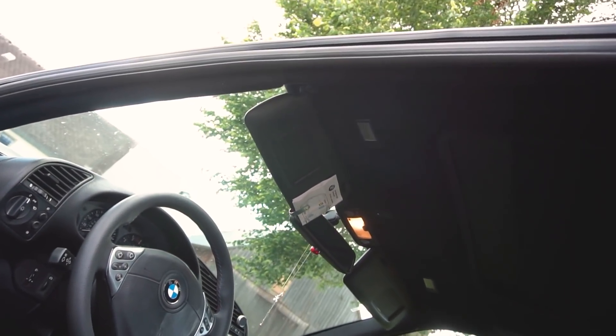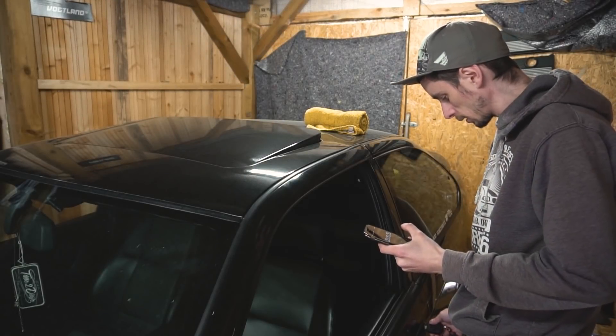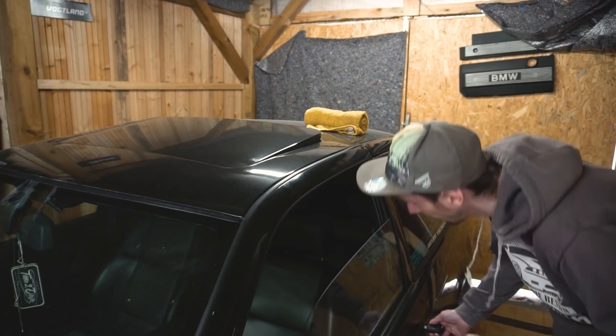Mittelarmlehne mit Mittelfach. Dann Anthrazit-schwarz gehaltener Dachhimmel mit Schiebedach – wie ihr seht, ist er noch schwarz, habe ich neu bezogen. Dann Komfortschließen mit Schlüssel: ins Schloss stecken, dann fahren die Fenster hoch. Das hat er ab Werk.